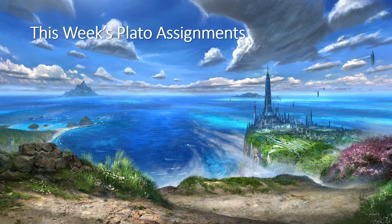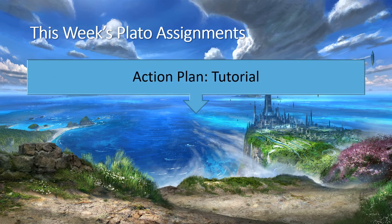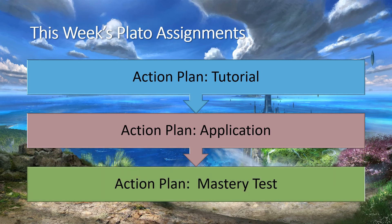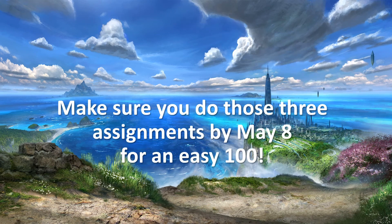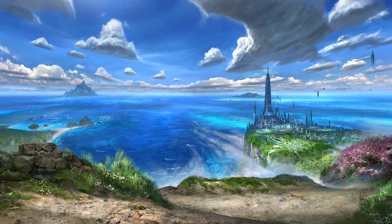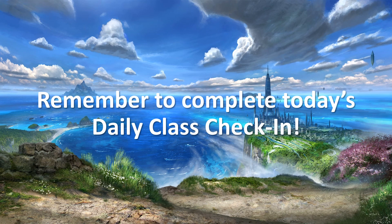This week's Plato assignments are Action Plan tutorial, Action Plan application, and Action Plan mastery test. Make sure you do those three assignments by May 8 for an easy 100. Remember to complete today's daily class check-in, and in the meantime stay home, stay safe.